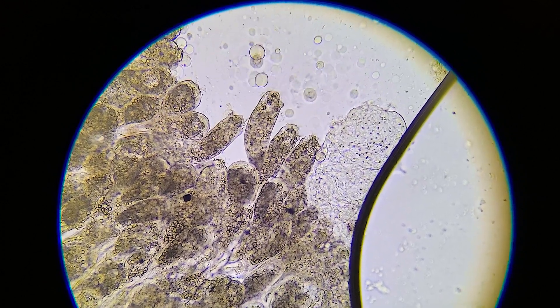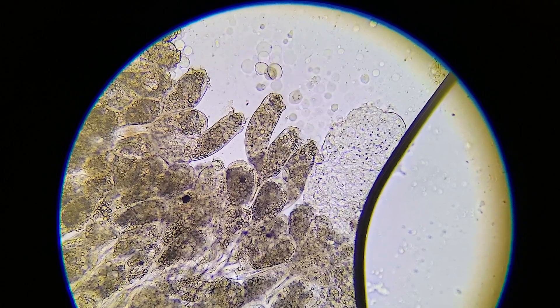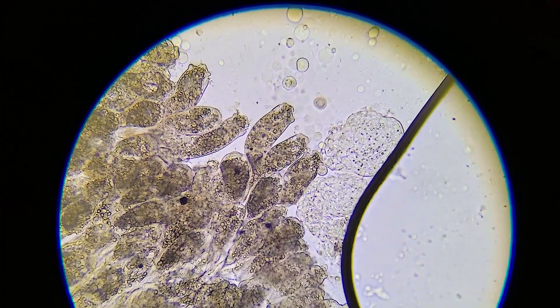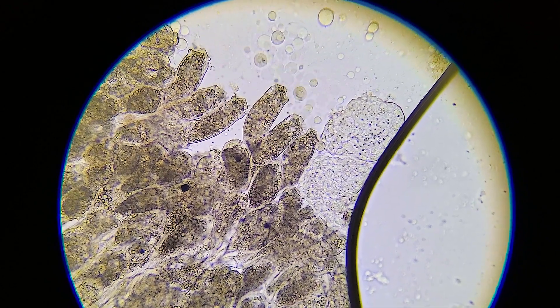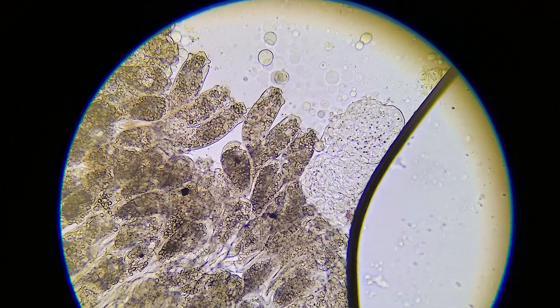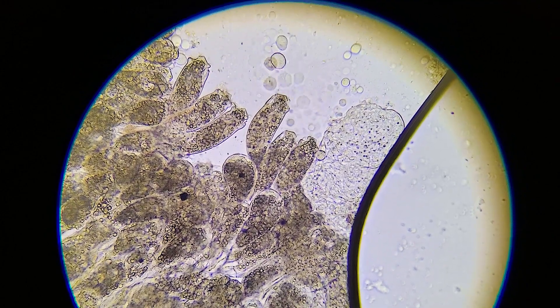So we're going to start treating this now that we know what it is. I know epistylis isn't rare or anything, but on this pleco it manifested like a cottony patch. It looked different than it looks to me on most other fish, so I wasn't sure what it was. I really thought it was like a fungal infection or bacterial infection, but nope, it's just epistylis. So we're going to start treatment and get this pleco cleared up.